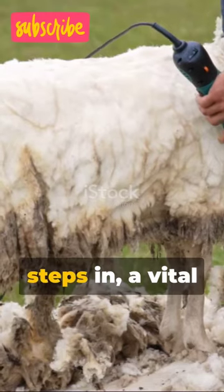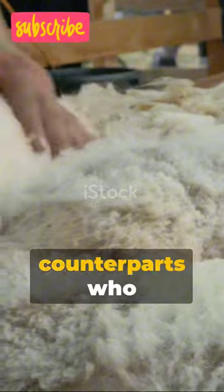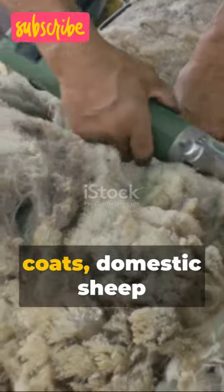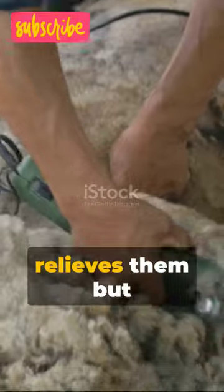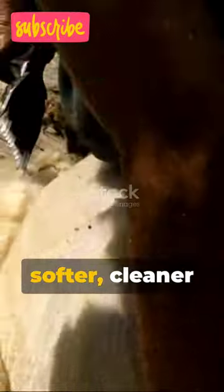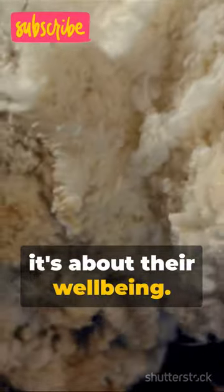That's where shearing steps in, a vital aspect of sheep husbandry ensuring their health and comfort. Unlike their wild counterparts who naturally shed their coats, domestic sheep are bred for excess wool. Shearing not only relieves them but also promotes new, softer, cleaner fleece growth. Remember, it's not just about the wool — it's about their well-being.